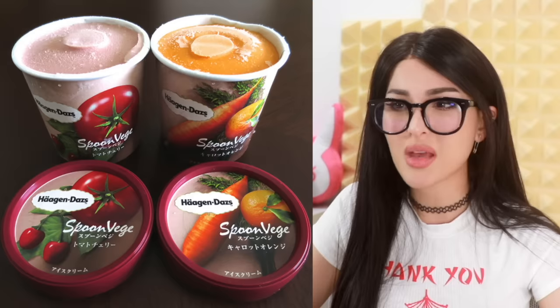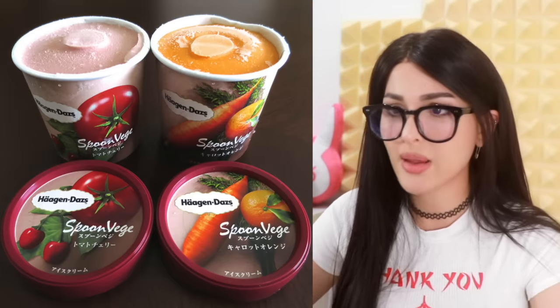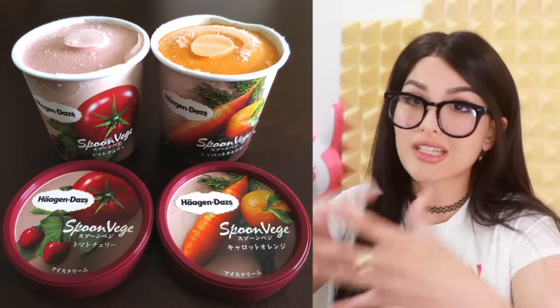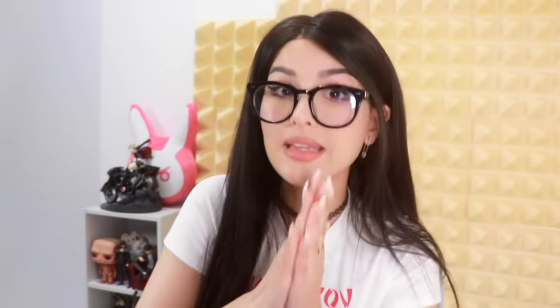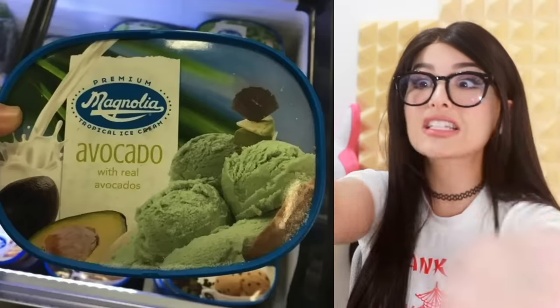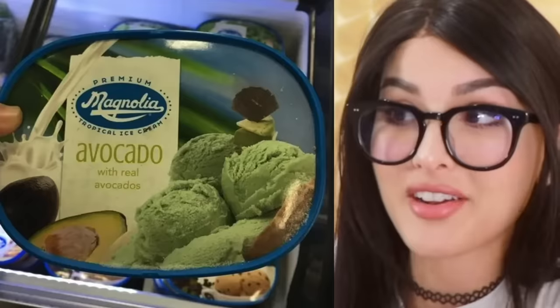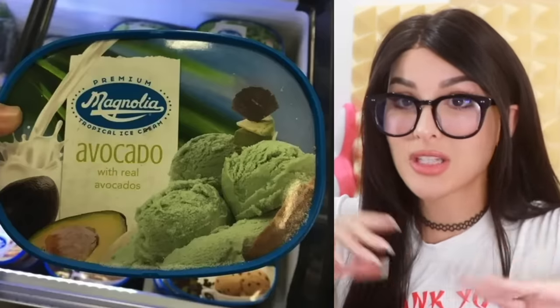That looks gross. I mean at least mix it in with some fruit. Wait, is there fruit? Oh yeah, there's an orange. I don't know about the tomato though. Carrot and orange ice cream sorbet — that probably is pretty good. Avocado ice cream — I've seen this before. Personally I don't like avocado as a dessert. It just doesn't make sense to me. I like it with toast, I like it with salt and pepper, but sweet and frozen — no.